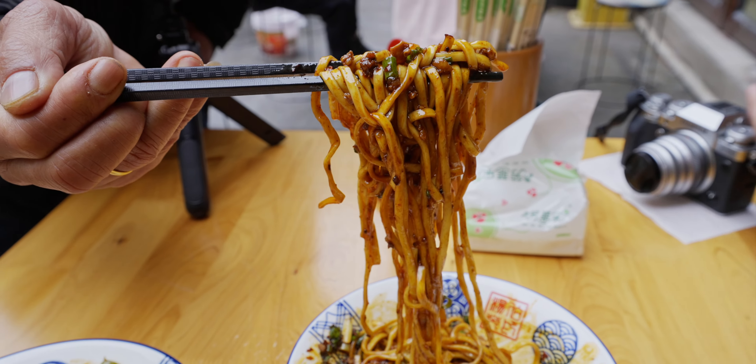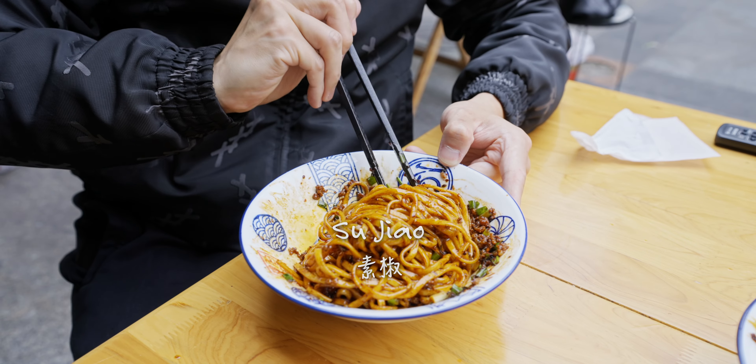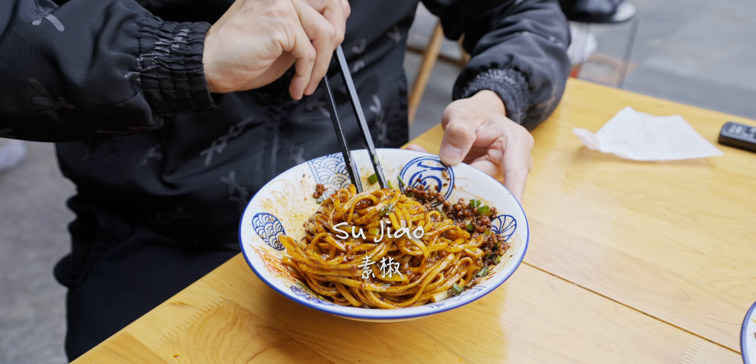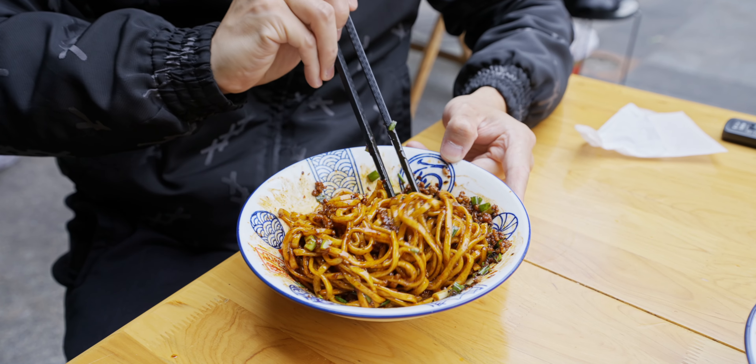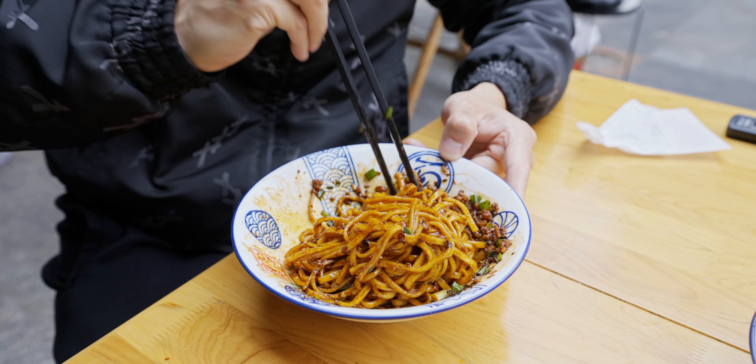This is the classic Zhajiang vegan chili. Why is it called vegan? I actually did some research — in the past when living conditions weren't that good, there was no meat in it. It's just basically chili oil with the noodle, hence vegan chili.